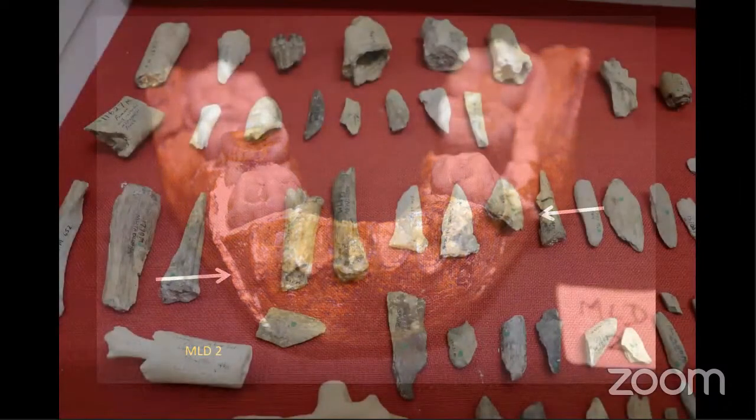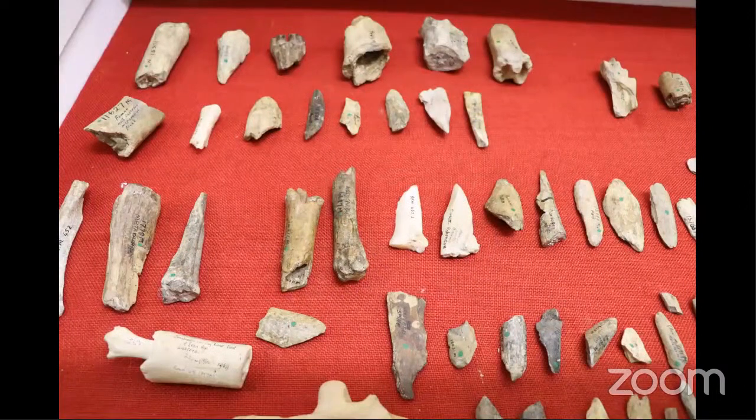There was also the so-called ODK — the osteodontokeratic culture — the bone, horn, and nail culture, where Dart felt these hominins made various bone tools. Subsequently, there's a huge question mark over whether that's the case, as these may have been formed in other ways rather than by hominins expressly producing them.